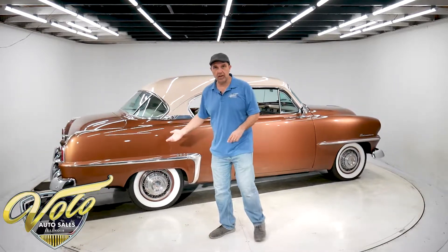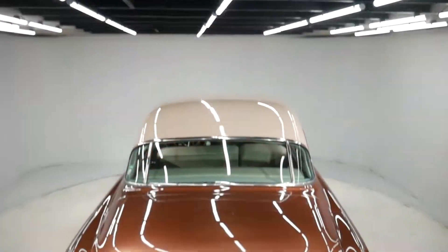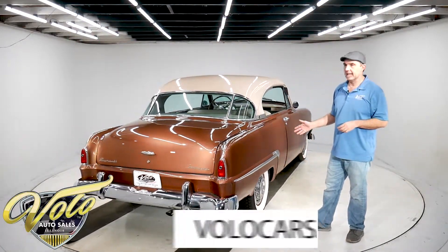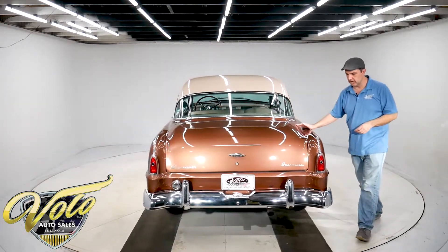The car has been body-off frame restored. It's not a Pebble Beach $200,000 restoration, but it's really nice. Go to our website, volocars.com — you'll see all the pictures, even underneath. It's just clean black metal.